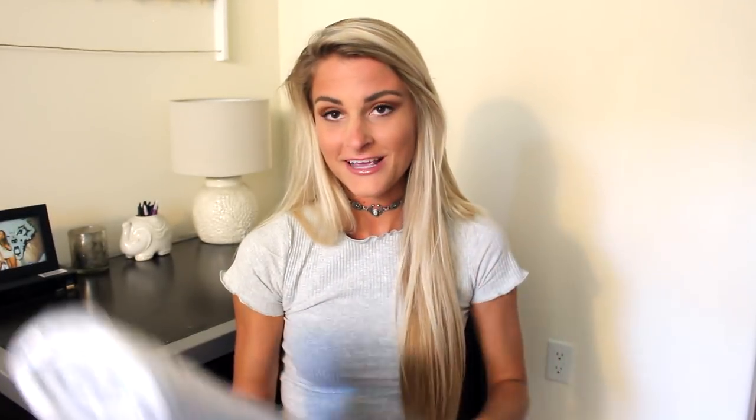Society6 recently started stocking bath mats and I will put a picture on the screen of what it looks like. I just don't want to undo these because I have to move all my stuff to my new house and I want to keep them as compact as I can. It seems super nice and squishy and soft so I'm really excited about this. I love making my bathroom cute so this is a great find.